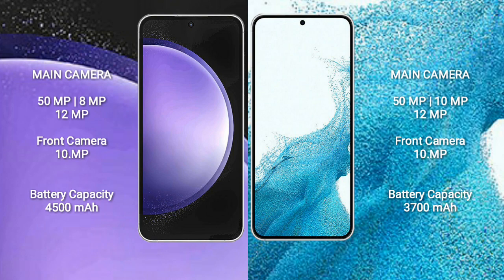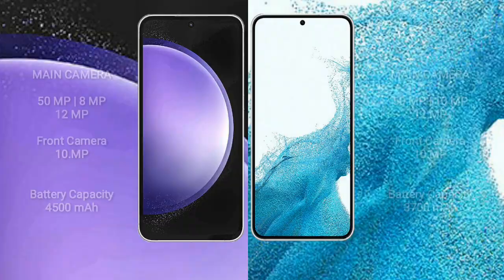Samsung Galaxy S23 FE has a 4500mAh battery with 25W fast charging support. Samsung Galaxy S22 has a 3700mAh battery with 25W fast charging support.